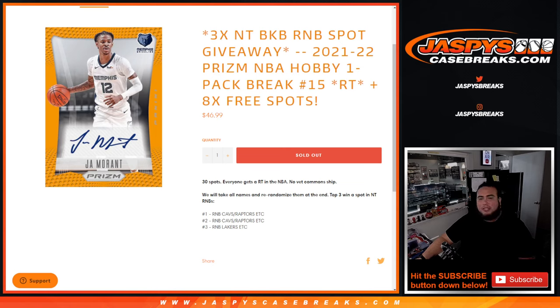What's up everybody, Jason here for JazzBeastCaseBreaks.com. We're giving away 3 NT Basketball RMB spots with this 21-22 Prism NBA Hobby Pack Break Number 15.